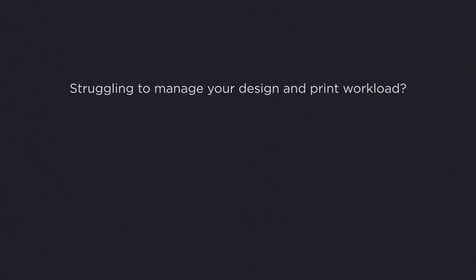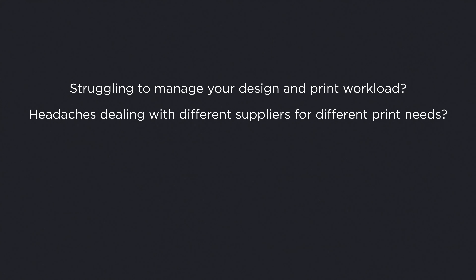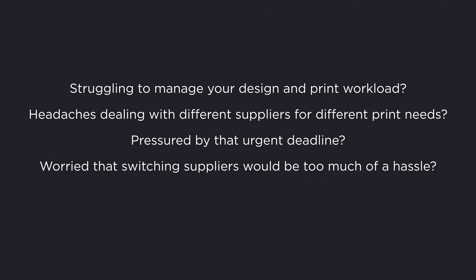Would you like £500 towards your first order? Struggling to manage your design and print workload? Headaches dealing with different suppliers for different print needs? Pressurized by urgent deadlines? Worried that switching suppliers would be too much of a hassle?